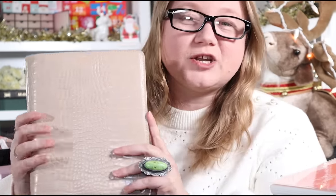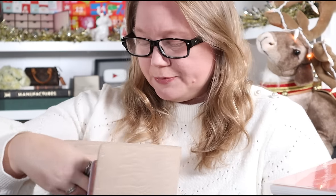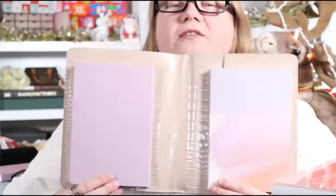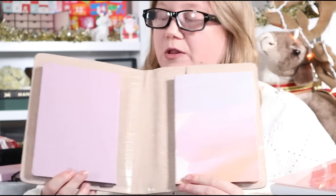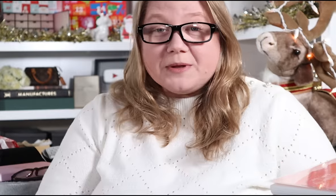Before we get there, yesterday I showed you this desk agenda from Poi and Hun, and I mentioned that I planned to put my A5 size Erin Condren lay flat soft bound notebooks in there. I just wanted to show you what that looks like — I should have done this yesterday. They are kind of small in there, smaller than I thought. There's a lot of space around the top and more in the middle. They fit and it still works fine, but they don't fill it out as much as I thought they would.